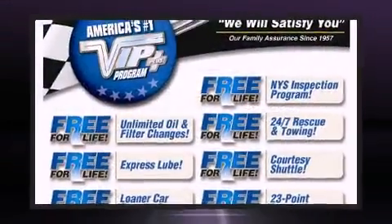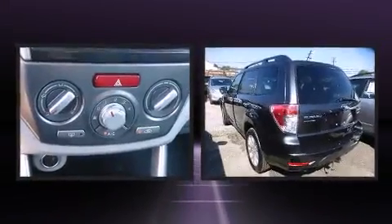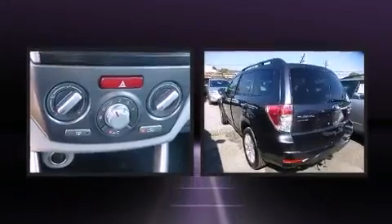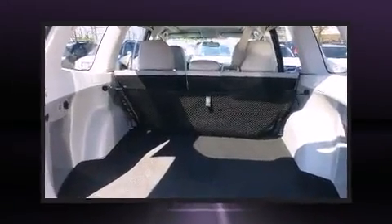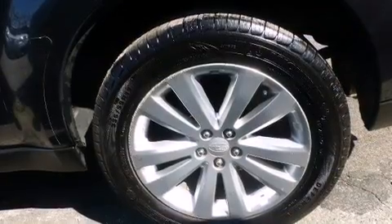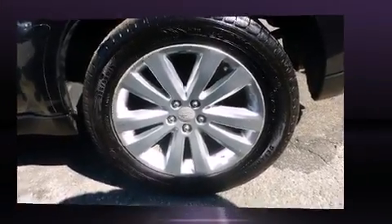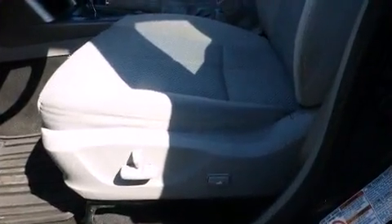Airbag head curtain airbags, traction control, brake assist, anti-whiplash front head restraints, a panic alarm, and four-wheel disc brakes with ABS. With electronic stability control supplementing mechanical systems, you'll maintain precise command of the roadway.